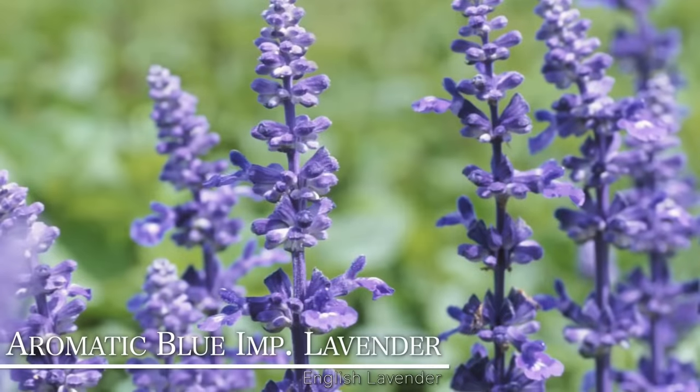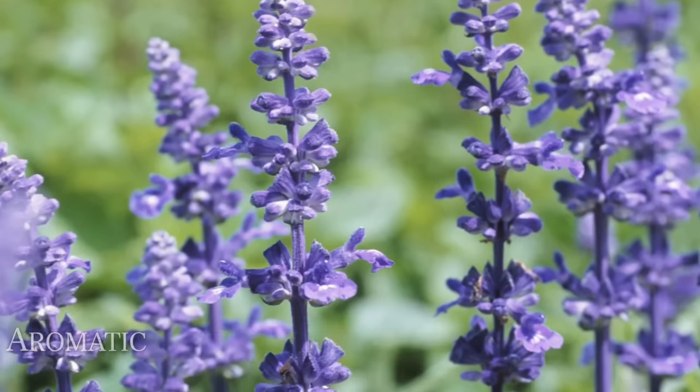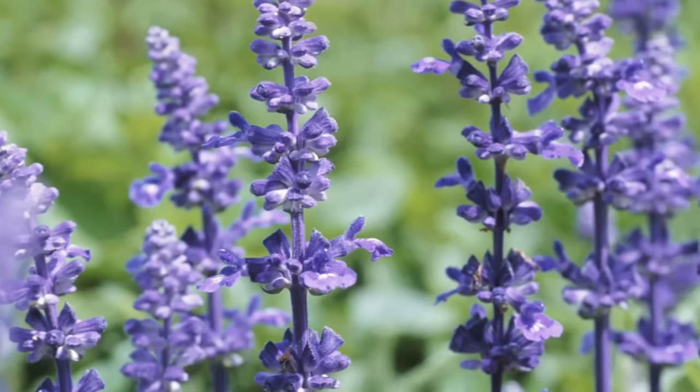Number four is another English lavender called Aromatico Blue Improved. The thing I love about this one is it's got a really deep, rich eggplant purple color, but it also stays the most narrow out of all the varieties we're going to talk about today — 14 to 20 inches tall and only 10 to 12 inches wide. That makes it really well suited for the edges of borders, edges of walkways, or containers. Just imagine putting this next to a walkway and brushing the foliage or blooms as you walk by, releasing that scent.